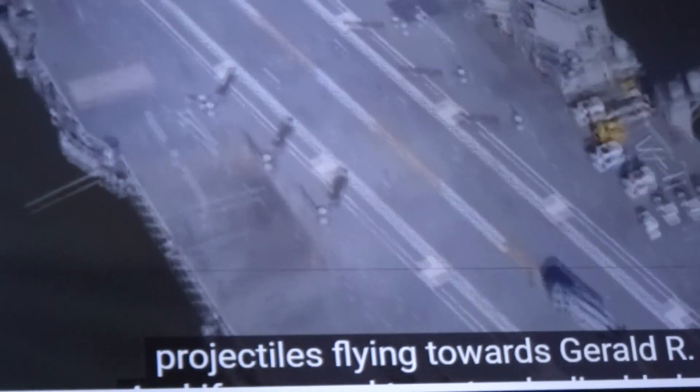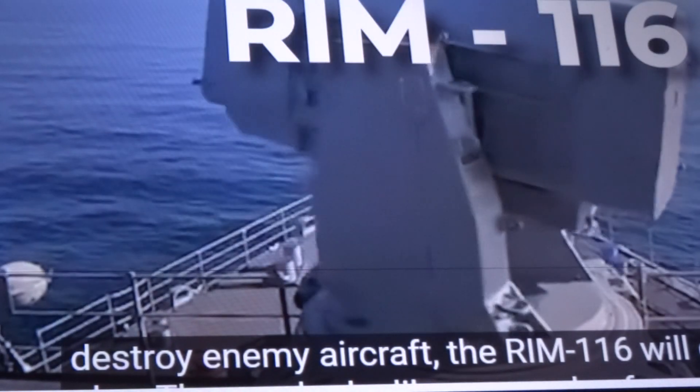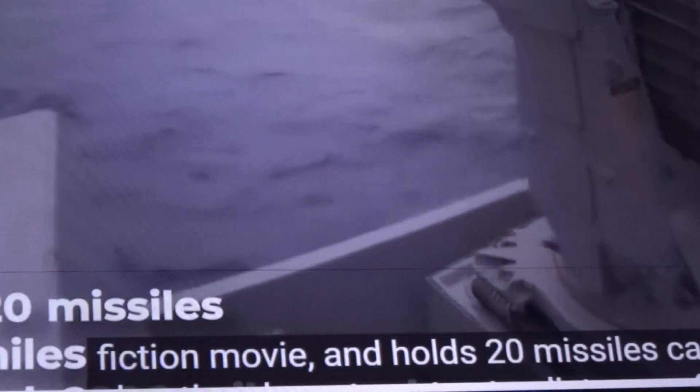If you need to not only disable but also destroy enemy aircraft, the RIM-116 comes into play. The system holds 20 missiles capable of shooting down targets at a distance of six miles at a flight speed of over 2,200 miles per hour.